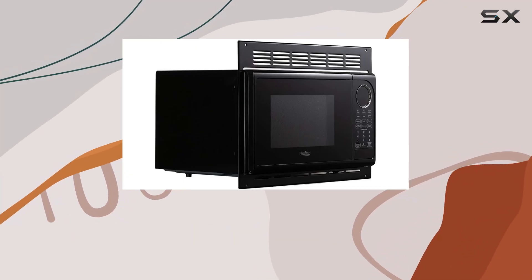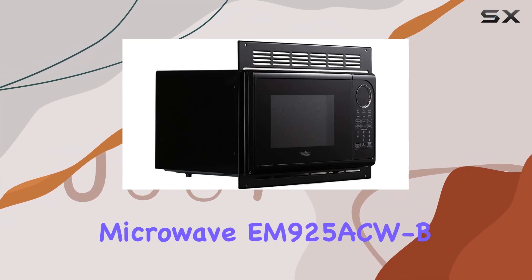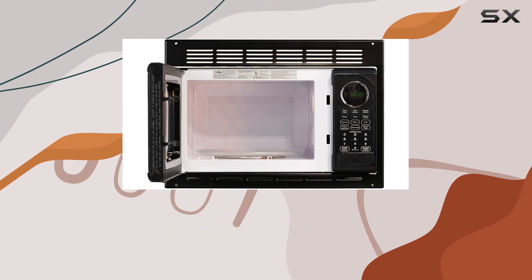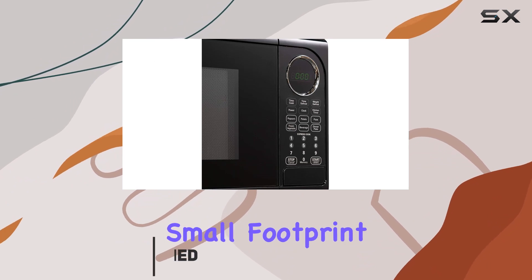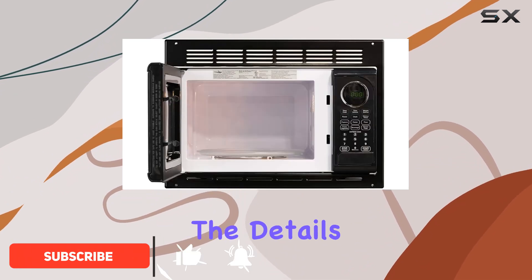Today, we're diving into the world of compact cooking with the RV Microwave EM925 ACW-B by Tough Grade. Designed specifically for RVs, this microwave packs a punch in a small footprint. Let's get into the details.